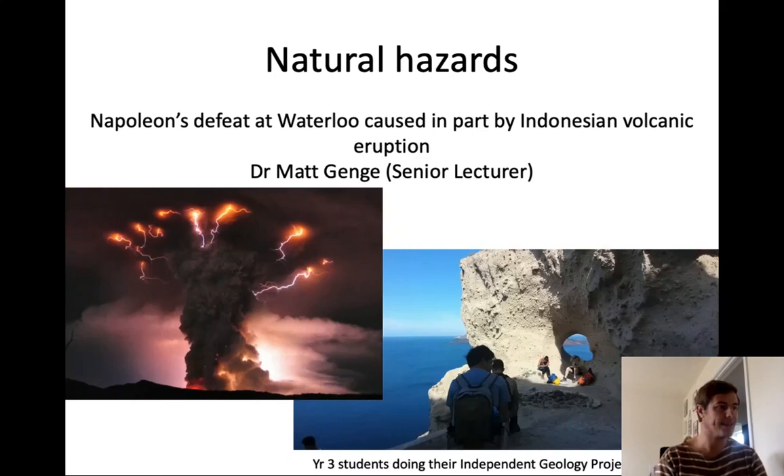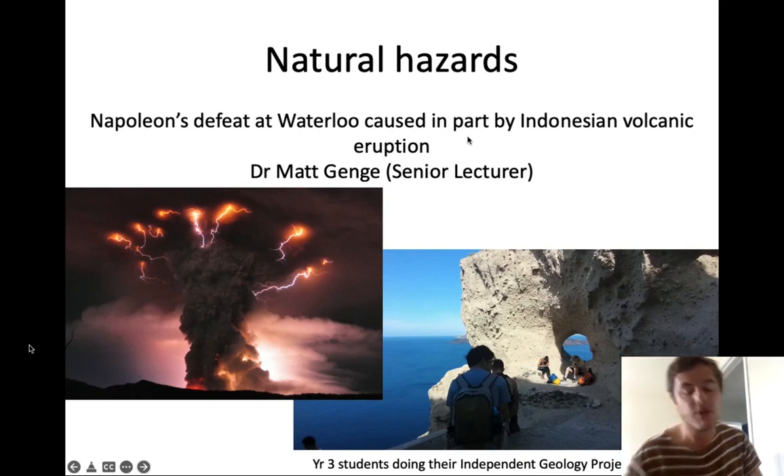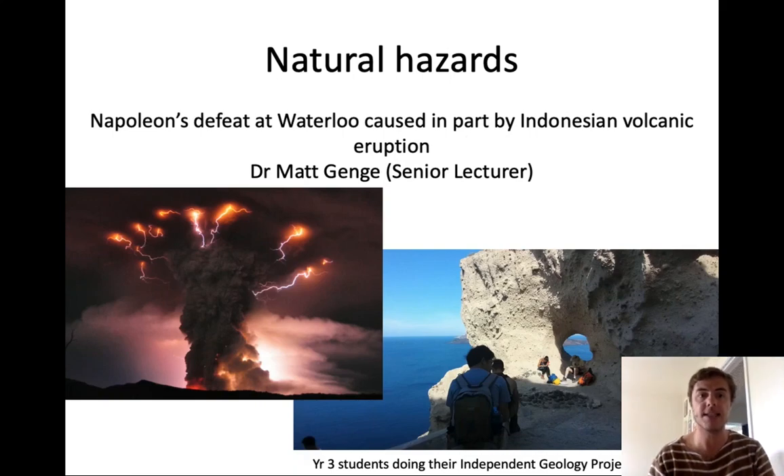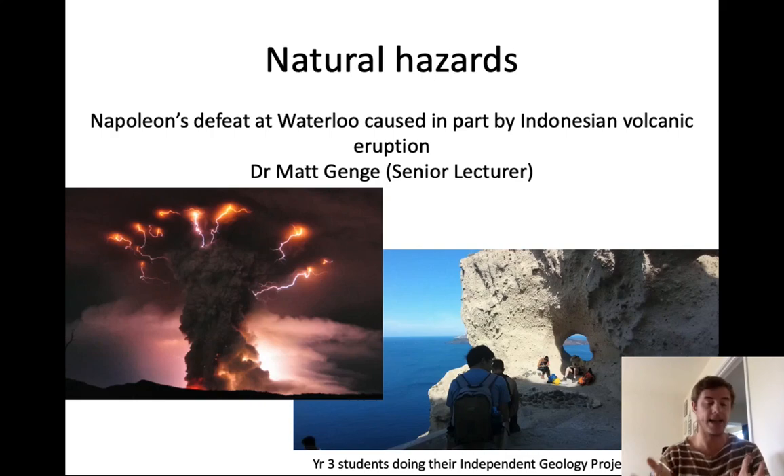Finally, another example: Dr. Matt Genge. Here are some of his students on Santorini Island. Matt recently made the link between Napoleon's defeat at Waterloo in 1815 and a big volcanic eruption that happened in Indonesia. What Matt was able to show scientifically is that some volcanic ashes can enter the upper atmosphere. Before his study, volcanologists thought that volcanic plumes — the column of ash ascending above an eruption — would just fall back down.